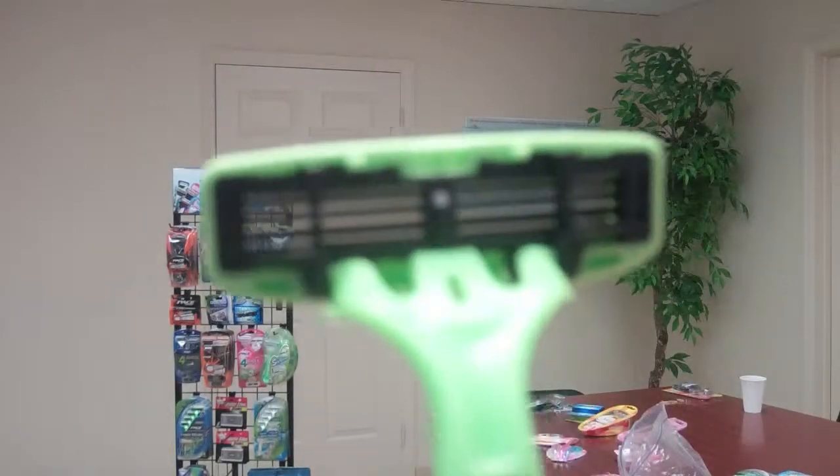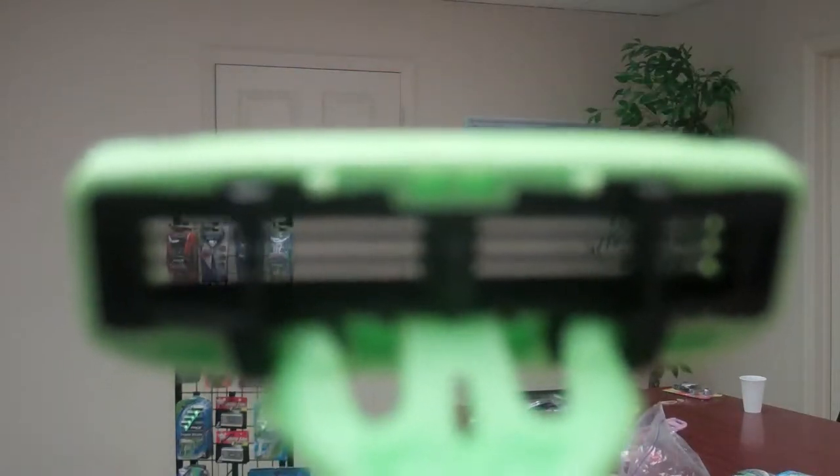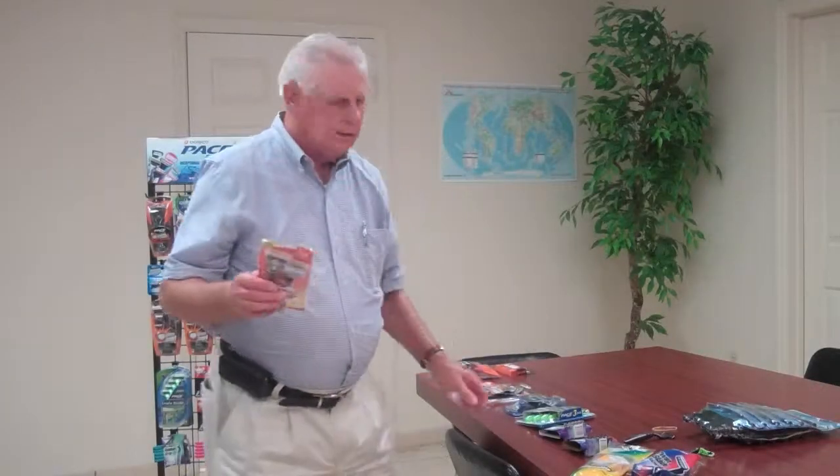This is our latest — the Dorco Pace triple blade product. You can see the blades in there but you can also see all the way through them. What that means is that the stubble, shave gel, or shave cream actually flushes right through the product and doesn't clog up. This makes the blade last a lot longer and you also get a much more comfortable shave. I want to talk about the six blade product.